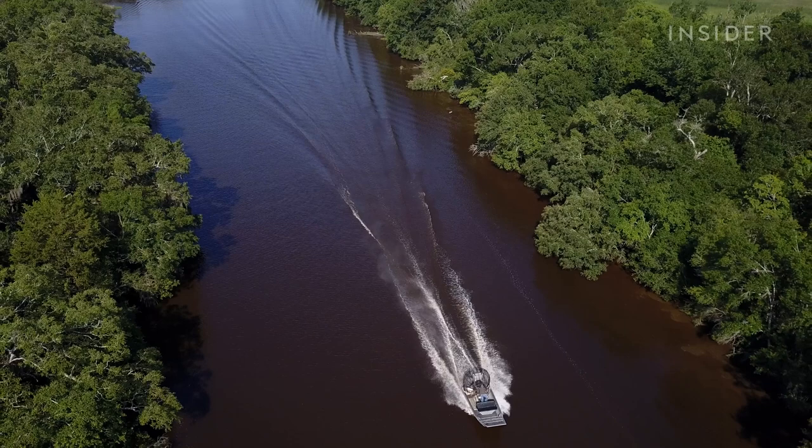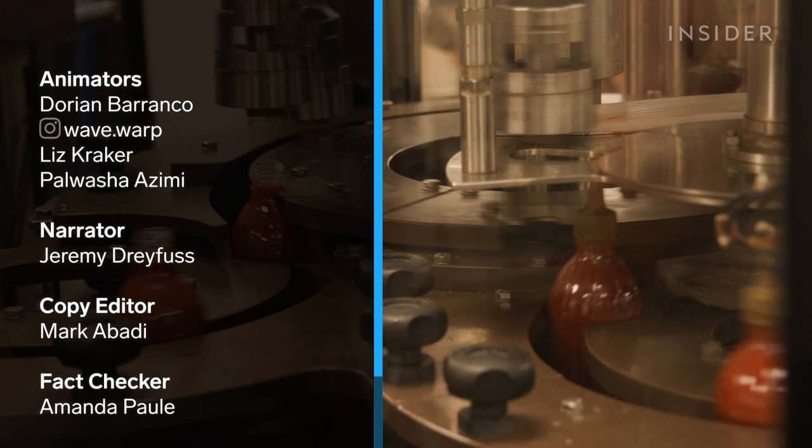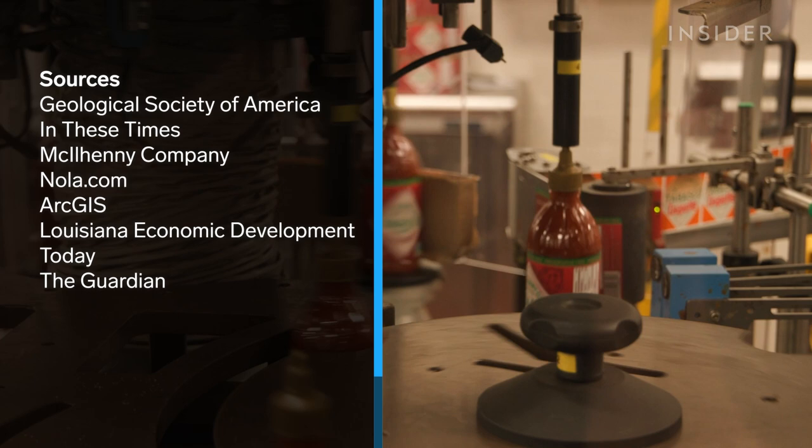If you're going to use Tabasco habanero, put it on vanilla ice cream — one drop per spoonful. It's perfectly okay to eat it out of the carton. And Tabasco with peanut butter is a sneaky great combination that most people don't know about.